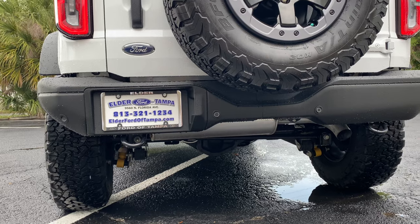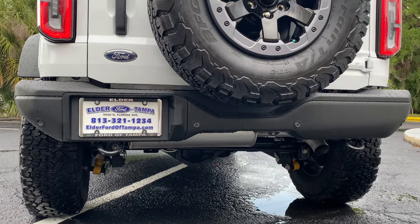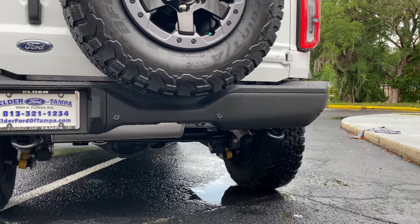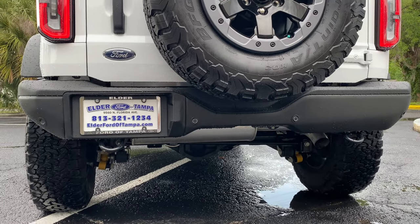In crawl mode you can basically pop the clutch and not even have to worry about stalling — the gears are that short. Let's rev up this 2.3-liter EcoBoost and hear how she sounds.